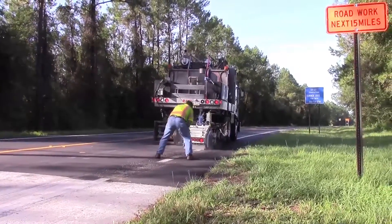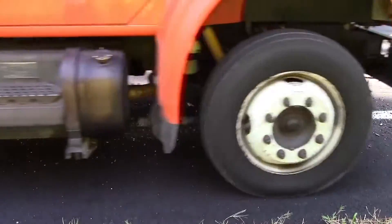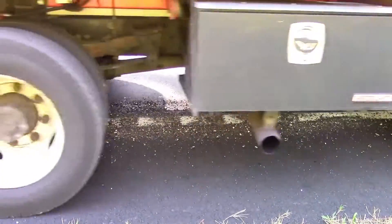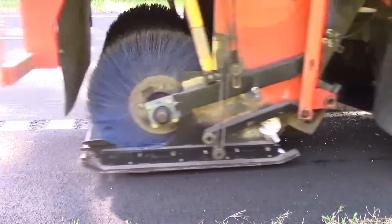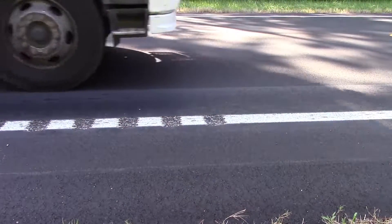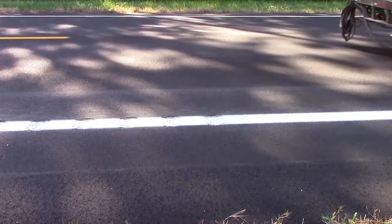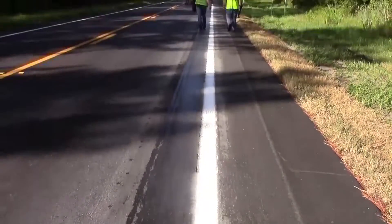A special construction vehicle was brought in that had a grinder on the back to grind the rumble stripe into the road. Behind this was a vacuum truck with a brush and vacuum head, which assisted in cleaning debris from the area. Following the vacuum truck was a paint truck that repainted the lanes. The paint went straight over the rumble stripes, so the lanes are still clearly visible while driving.